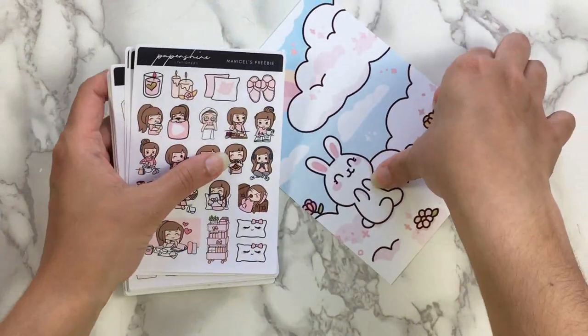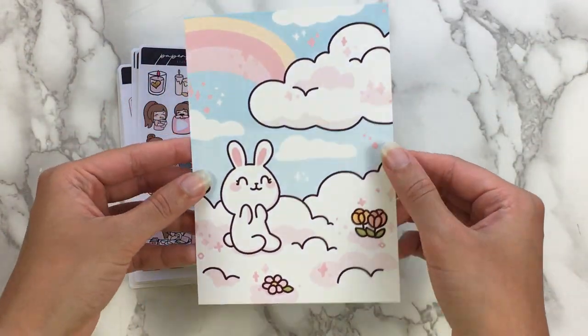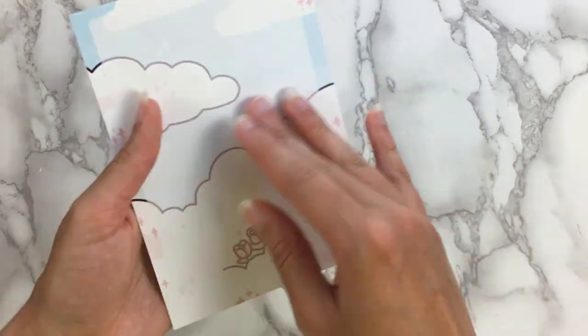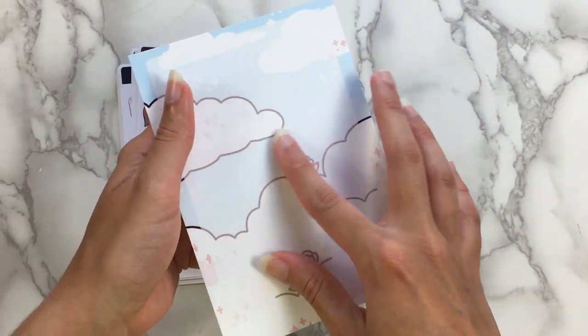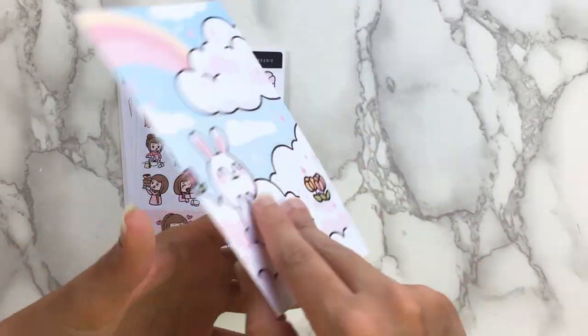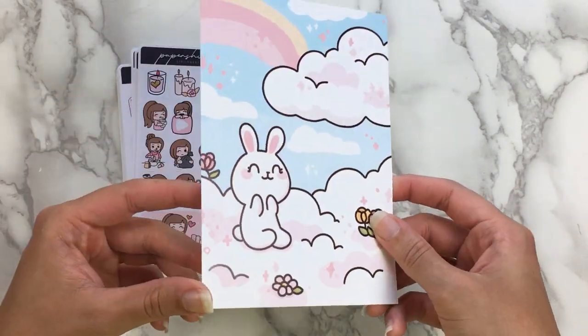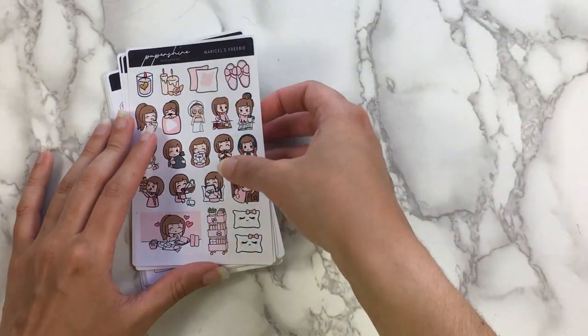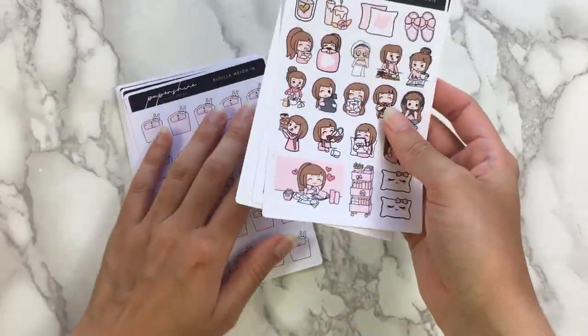But in the meantime, I have this order to go over. So it did come with this cute little journaling card with her new character, Benilla. It is not just a journaling card — you can kind of write on the back too. The front is glossy and then the back is matte so you can write on it more easily. That is a really cute idea. I kind of want to use this as like a card or postcard type thing for somebody.